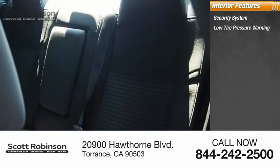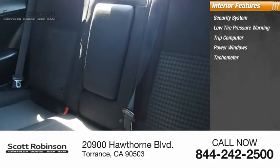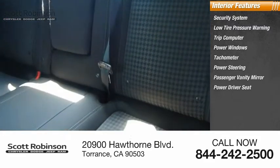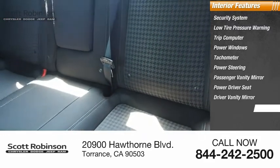Inside you'll find a security system, low tire pressure warning, trip computer, power windows, tachometer, power steering, passenger vanity mirror, power driver seat, driver vanity mirror, and a leather shift knob.